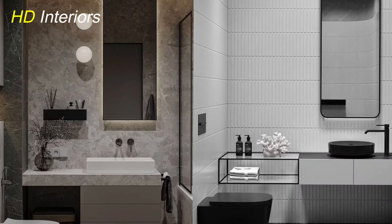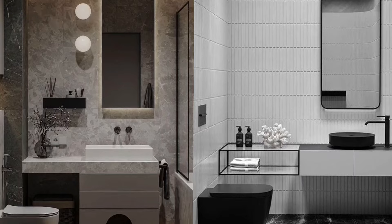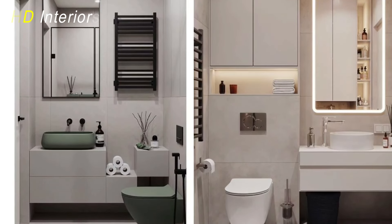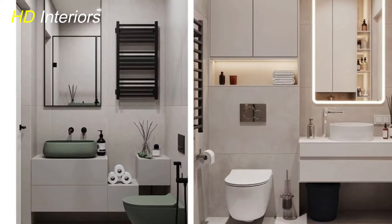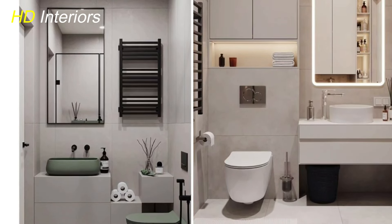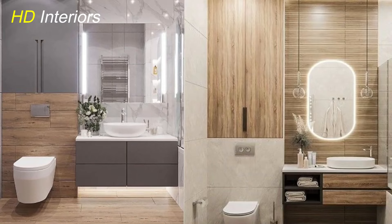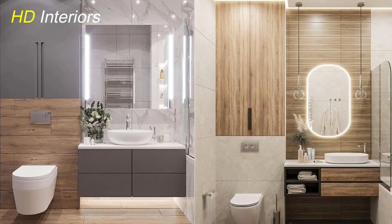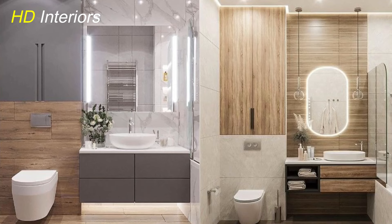Make the most of vertical space with tall cabinets, shelves, and hooks. Vertical storage solutions help keep the floor clear and use wall space efficiently, which is crucial in a small bathroom. Tall, narrow cabinets can store towels and toiletries, while wall-mounted shelves and hooks can hold daily essentials within easy reach.